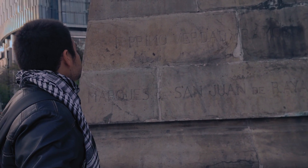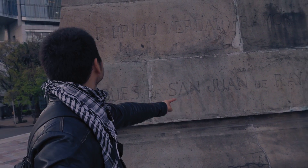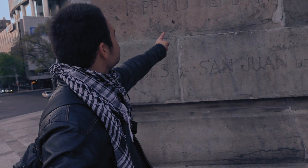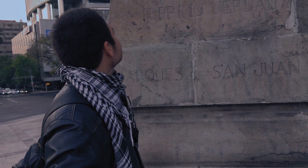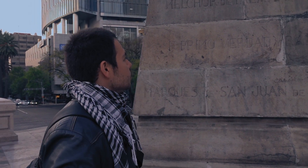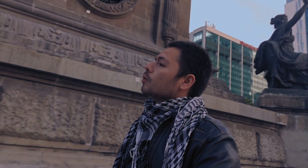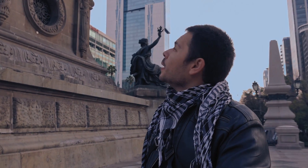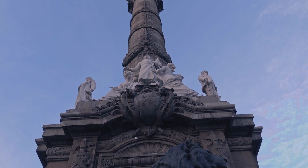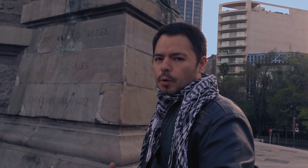Labrado en la piedra, puedo encontrar varios nombres: Marqués de San Juan de Rayas, Primo, Verdad y Ramos. Son varias escrituras las cuales desconozco totalmente, pero deben ser importantes para estar en el Ángel de la Independencia. Son cuatro las estatuas de mujeres que rodean este lugar. Y también en la parte superior, varios comandantes o sargentos, los cuales probablemente sí sean recordados en la historia, pero no sean tan populares.